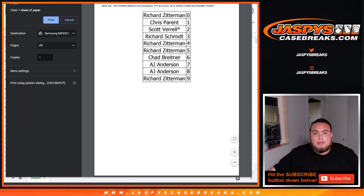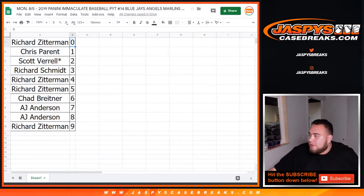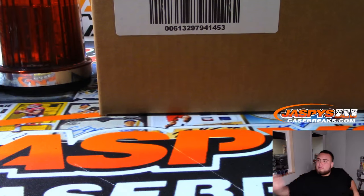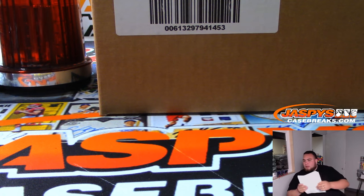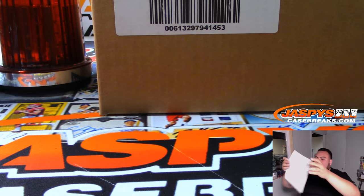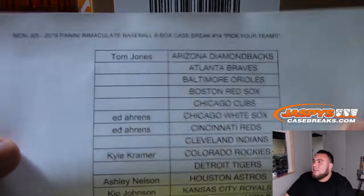Alright guys, trade window closed. Now let's start the break. And again, for like the gazillion times today, for anybody that gets into breaks, good luck. So here's the original list — last by Mojo I believe was Kyle with the Phillies, TJ with the Nationals.